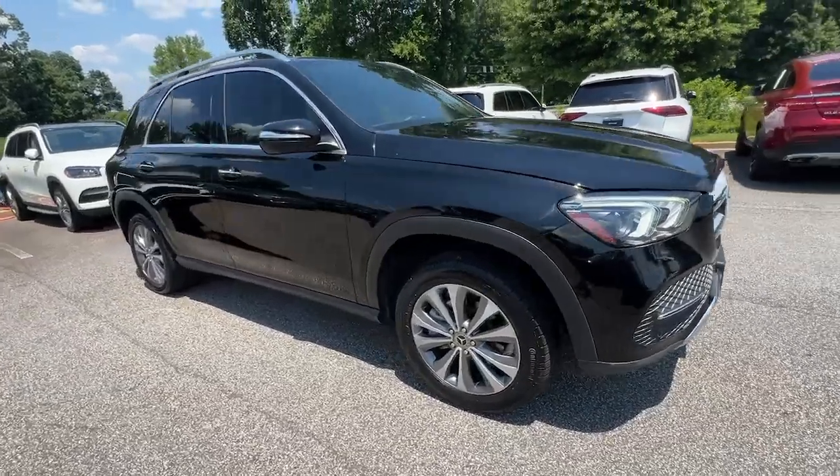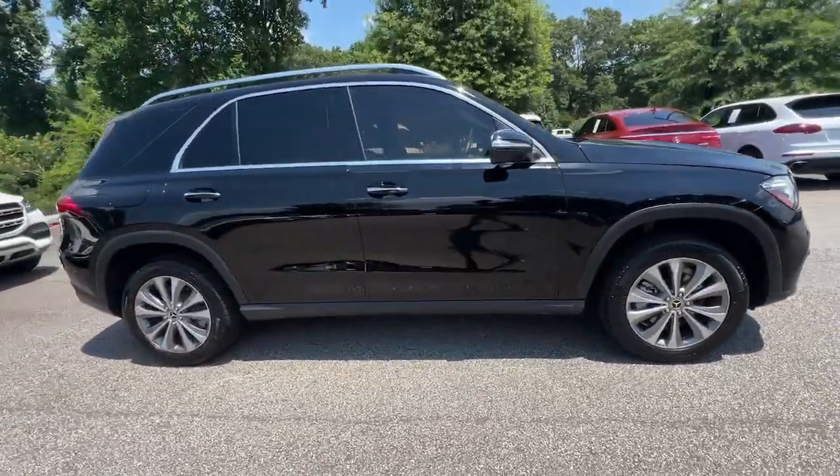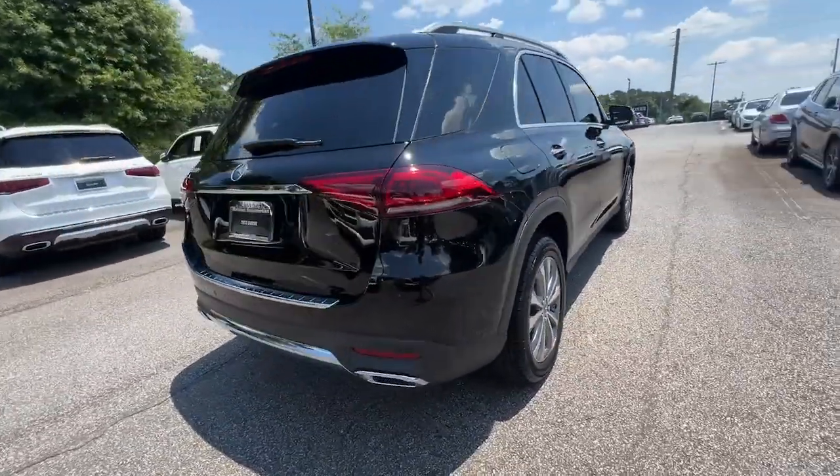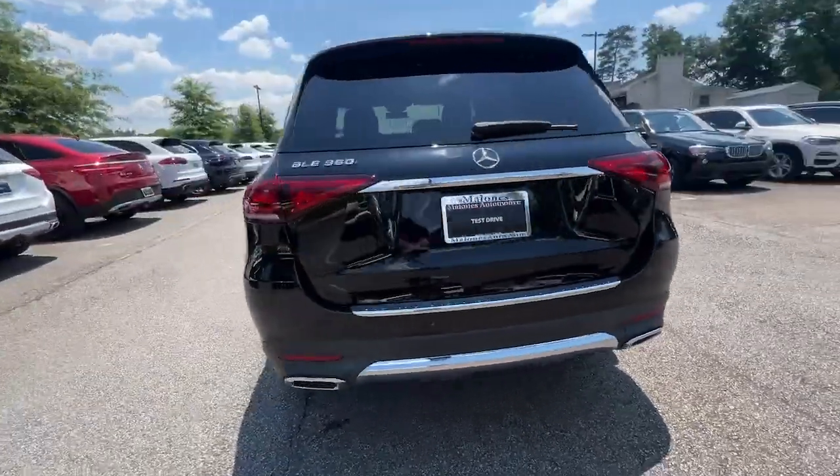Take a moment to check out the 2021 Mercedes-Benz GLE. With less than 40,000 miles on the odometer, this vehicle stands out from the rest.